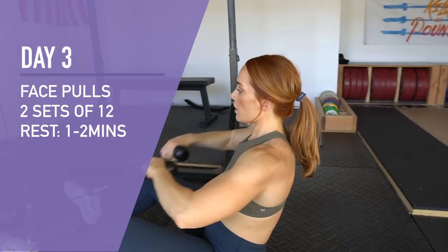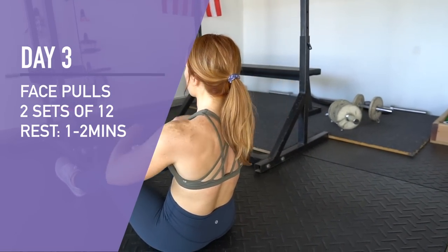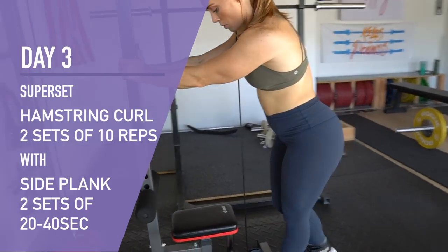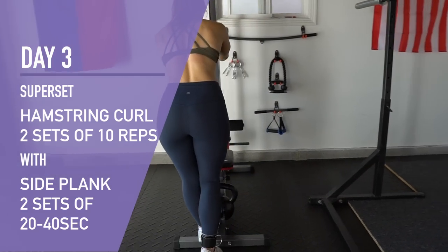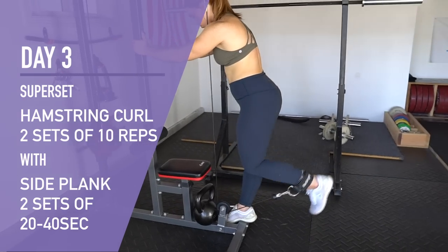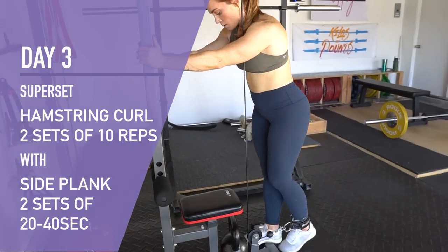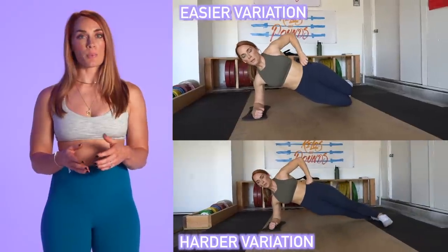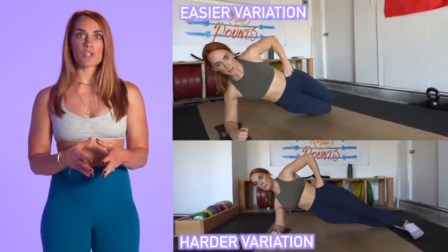However, once you reach a certain level of strength, barbell training is the best tool to continue advancing and implementing progressive overload, as you can consistently add incremental weights over time. To get comfortable with barbell training, I suggest joining a gym with a good barbell community, watching form and technique videos on YouTube, or hiring a personal trainer or taking a CrossFit class for hands-on coaching. Look for a trainer with experience in weightlifting or powerlifting, or a coach with a functional movement system certification — they teach you how to move correctly.